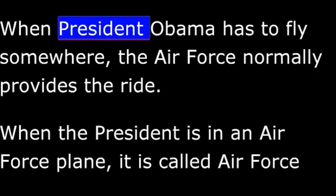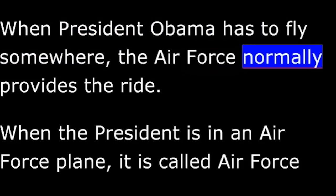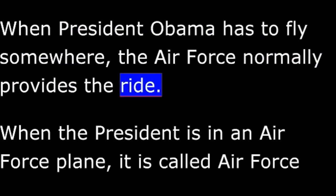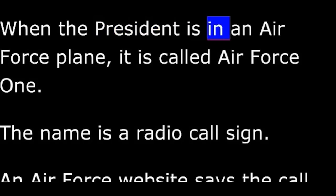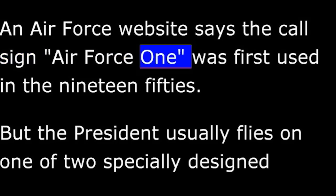When President Obama has to fly somewhere, the Air Force normally provides the ride. When the President is in an Air Force plane, it is called Air Force One. The name is a radio call sign. An Air Force website says the call sign Air Force One was first used in the 1950s.